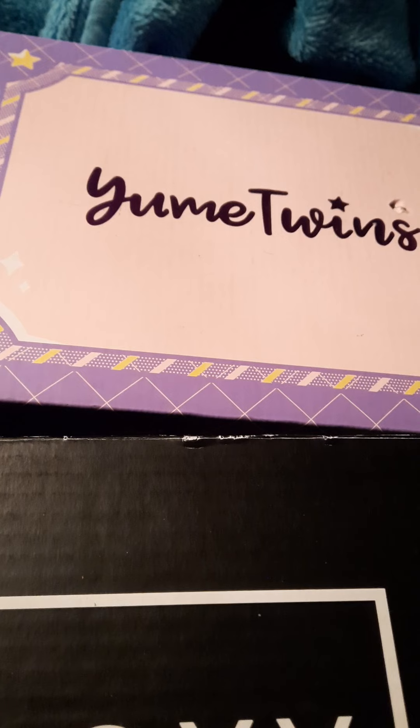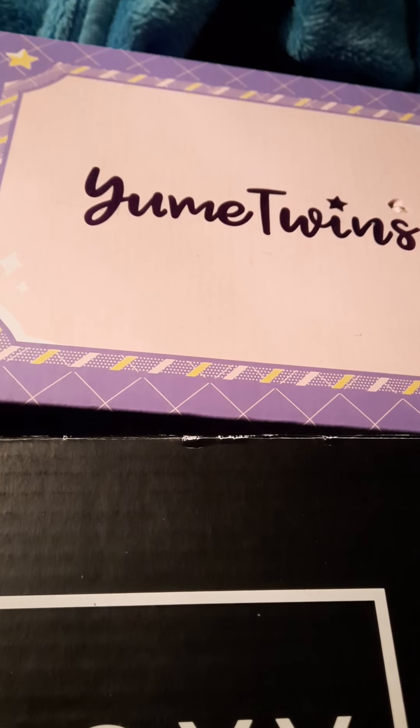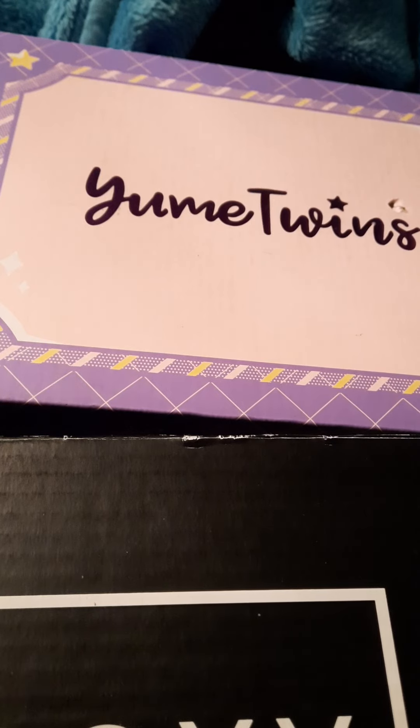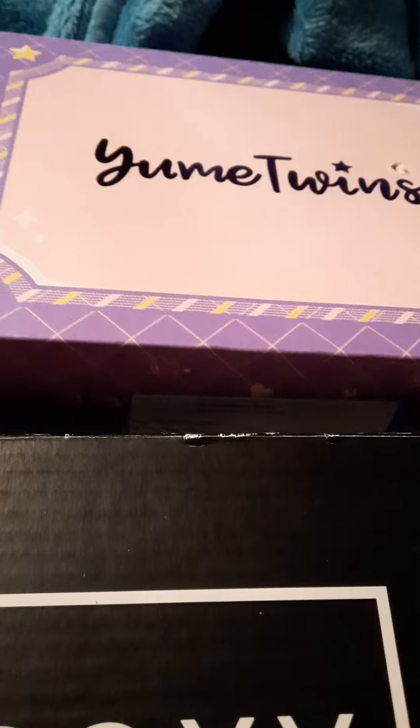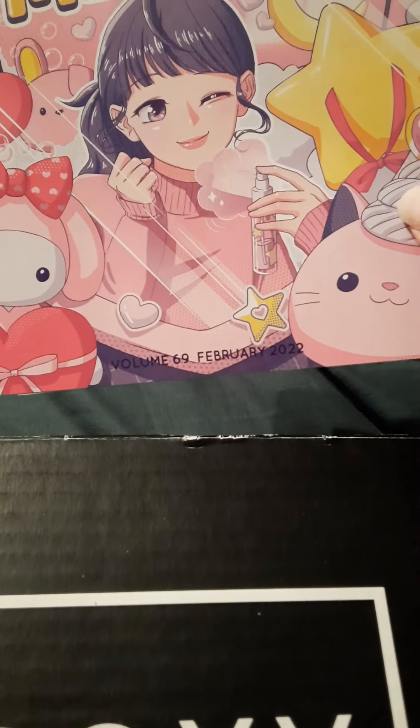Today we are getting into Yume Twins, which is a Japanese subscription for kawaii items. I forget exactly how much I pay — they actually just had an upgrade in price. I think I pay like $36 a month plus shipping. I love this subscription box so, so much. This is the Valentine's box, called Valentine's Me Time. It is February 2022. Usually this booklet will tell us what's inside, so let's jump right into it.